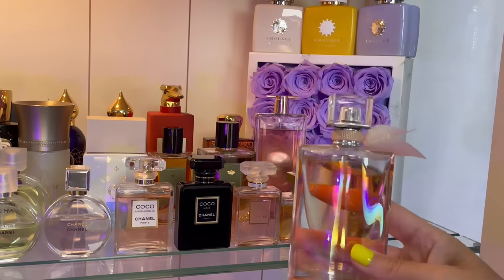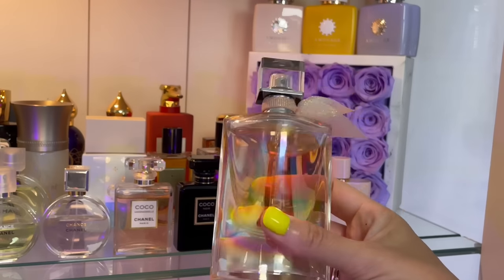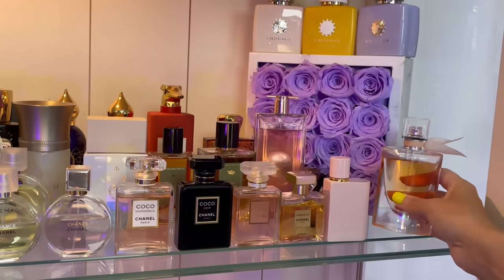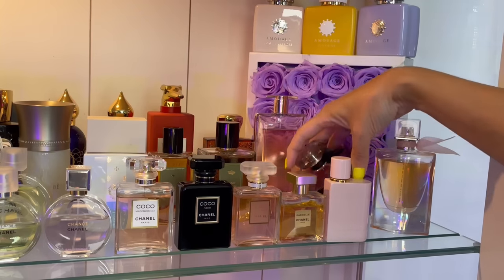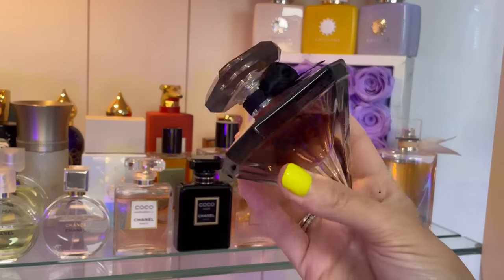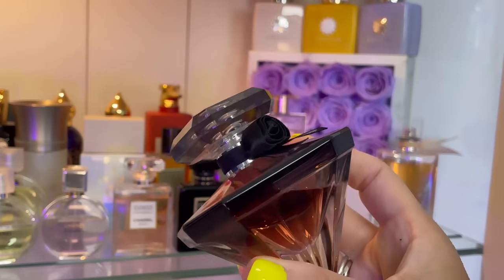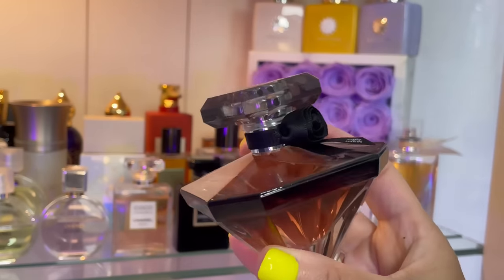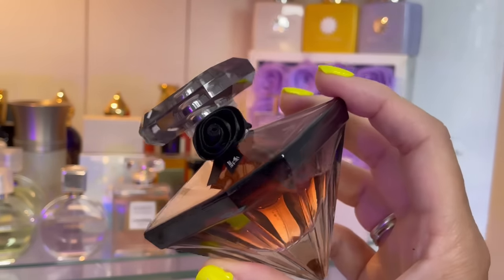I have three by Lancôme. This is Soleil Cristal — vanilla and coconut, lots of coconut, lots of vanilla. Really good performing perfume and I love the beautiful bottle. Then we have La Nuit Trésor — this is a compliment getter, super sexy, good for date night. It has lots of fruits — I mostly get strawberry — with the sexiest base of licorice and patchouli, some praline. I get lots of compliments from men on this perfume.